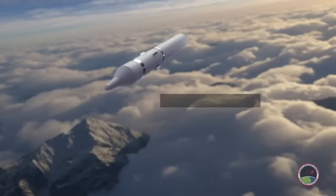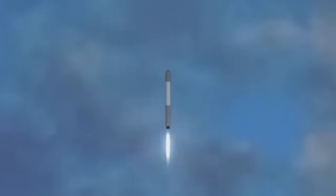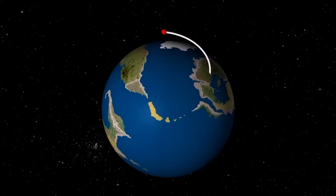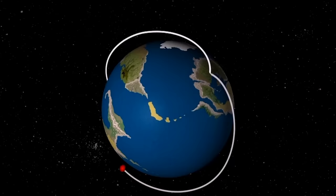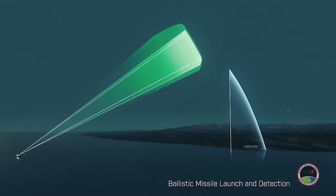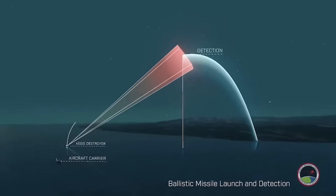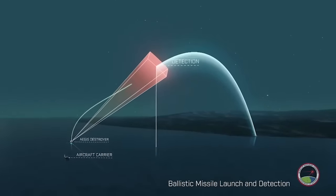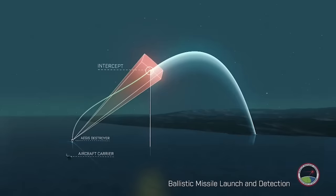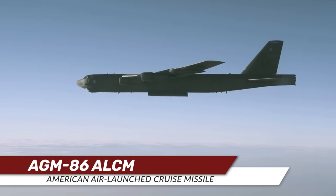Ballistic missiles are commonly launched using conventional rocket boosters along a high-arcing ballistic flight path before separating from the booster and careening back toward their target at extremely high rates of speed. Nearly all ballistic missiles achieve hypersonic velocities as they approach their targets, but unlike modern hypersonic missiles they don't maneuver during that descent, making their trajectories fairly predictable despite their high speed.